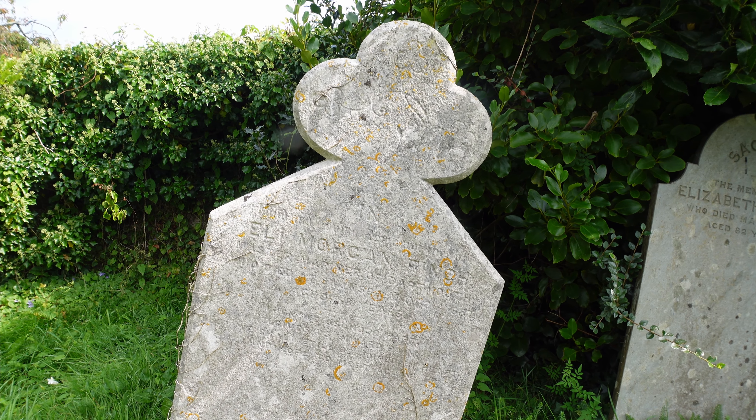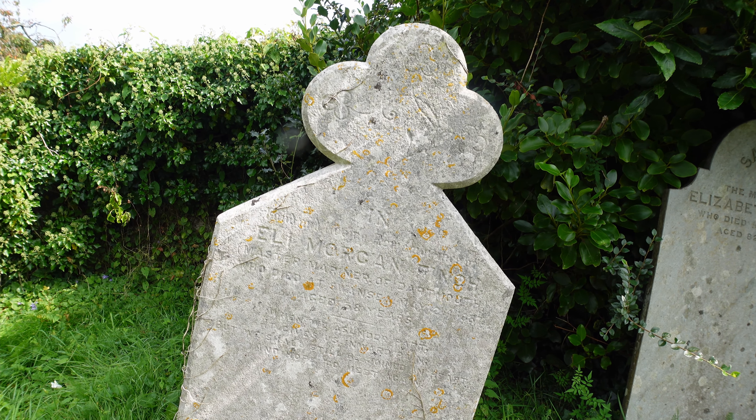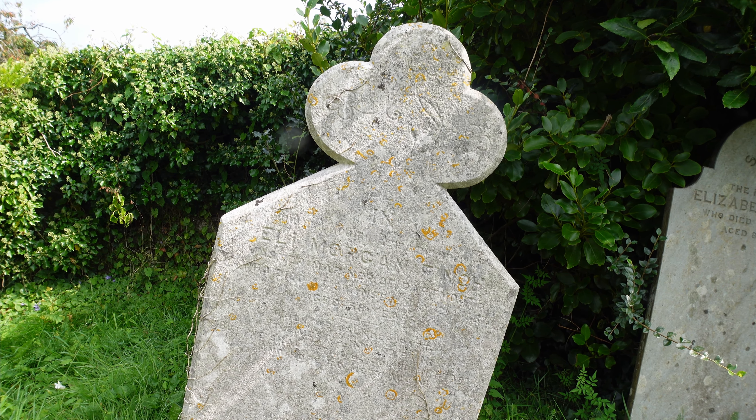Another stone leaning at quite an angle — this is Eli Morgan, Master Mariner of Dartmouth. Another one from the sea here on this leaning stone: James Elliot Robinson, who died on board HMS Belly — Bellyette it could be, I can't make out the last couple of letters. Another here with seafaring connections: John Lee, late of Portsmouth Dockyard.